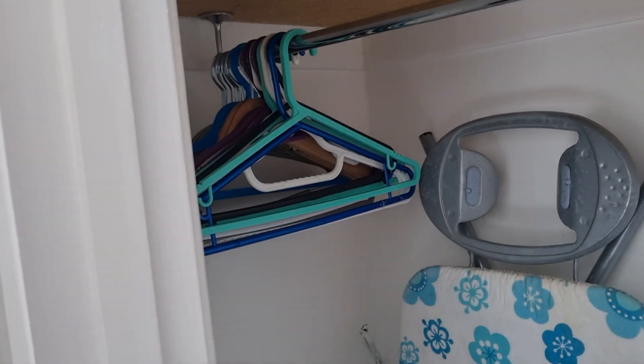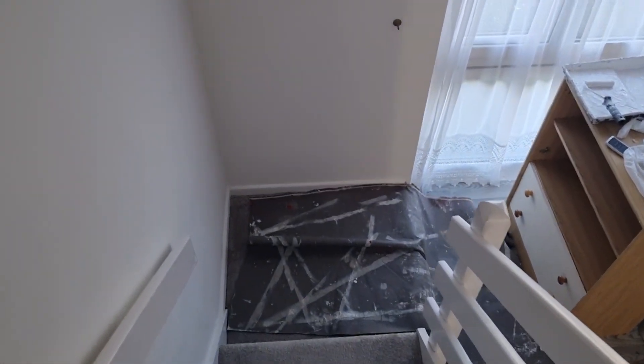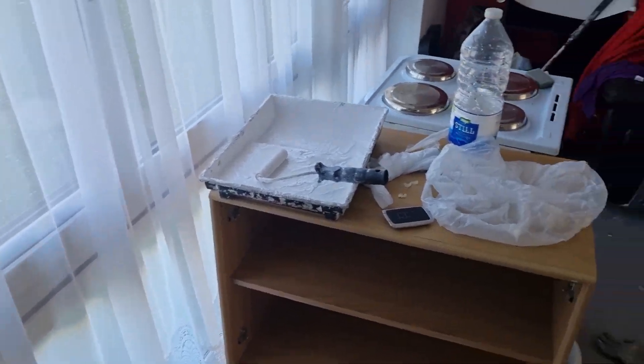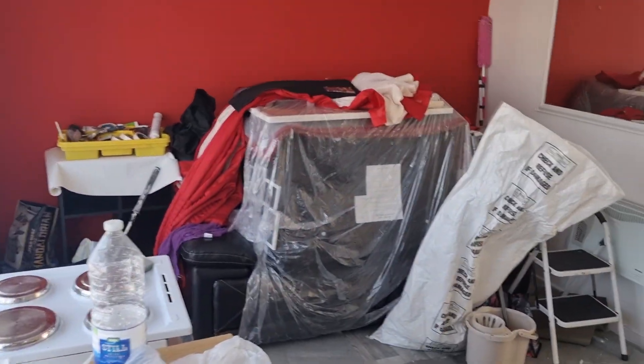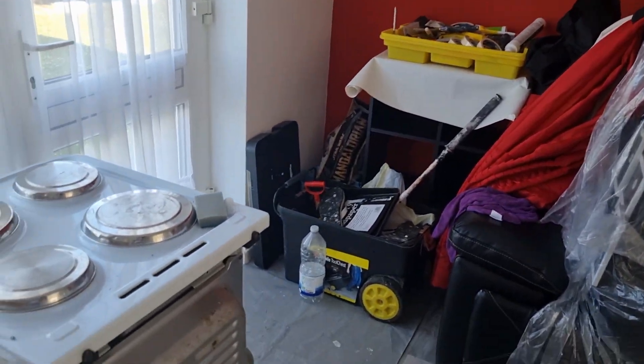Quite a lot of storage in here. Then we'll go down the stairs. This is the little landing, and we'll go down the stairs. We're still getting ready — everything's still just piled up over here. We've got the settee and still got the tools down here, so we're still working.